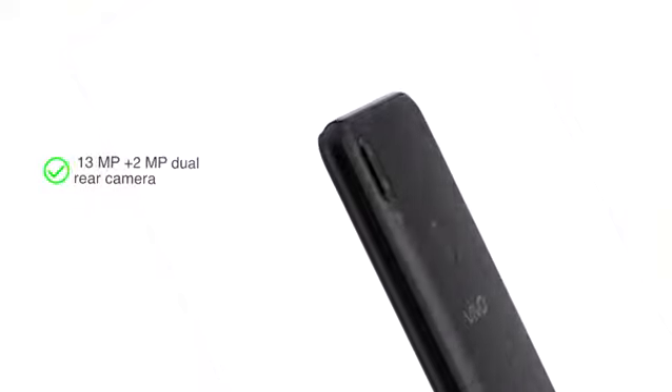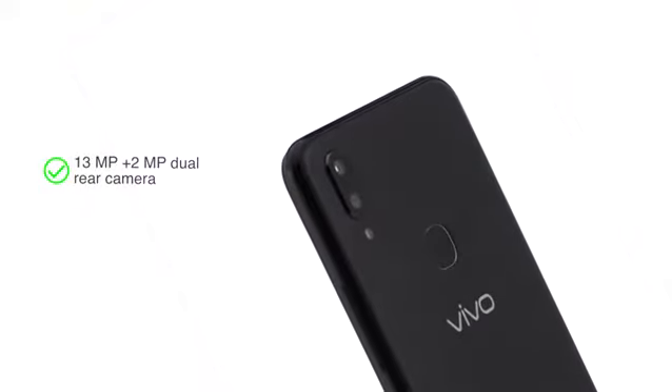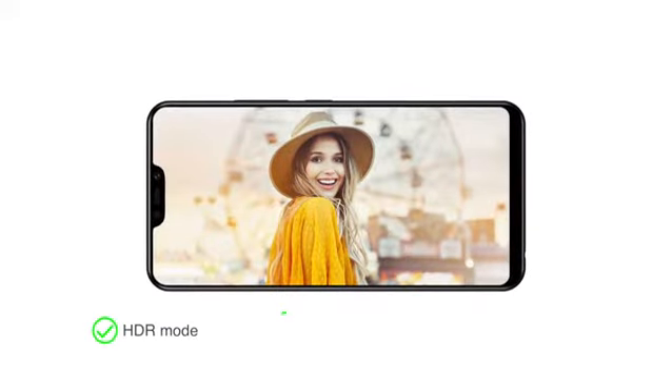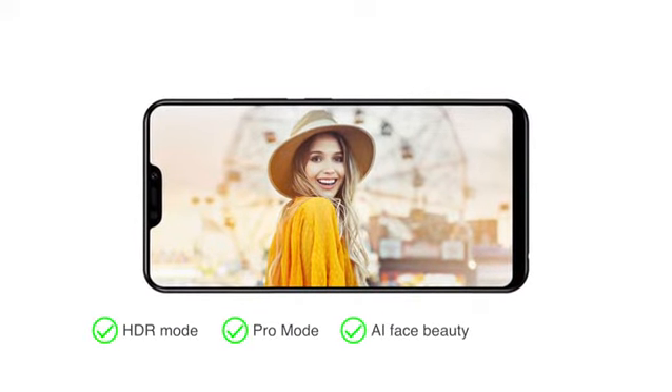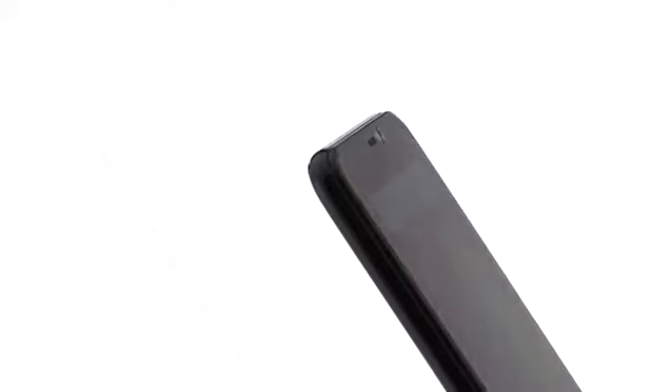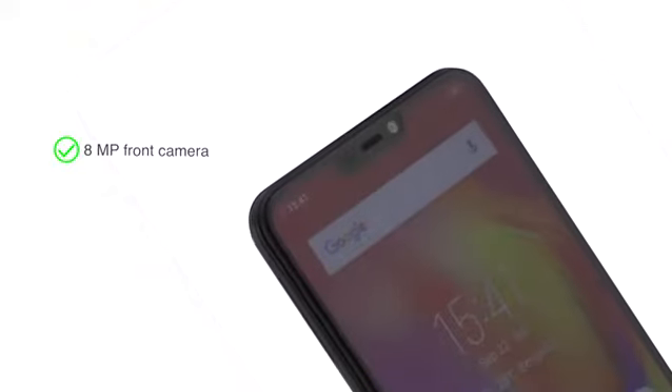The phone features a 13MP plus 2MP dual rear camera with multiple picture modes including HDR mode, Pro mode, AI Face Beauty, Time Lapse, and other modes for professional quality photos. The phone also features an 8MP front camera for high quality selfies.